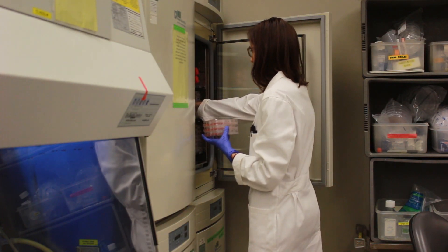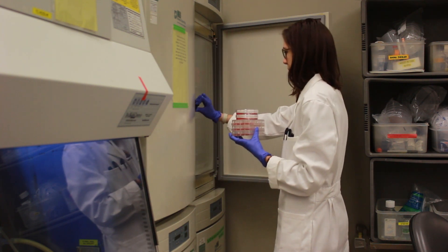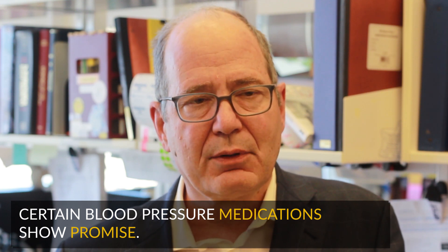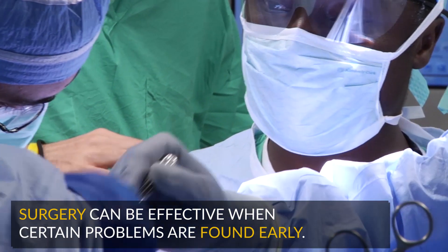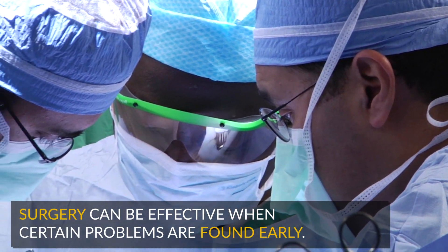We now know that we need to image all of the blood vessels throughout the body from head to toe, not just focusing on the base of the aorta as we would in Marfan syndrome. We know that certain medications that lower blood pressure and alter cellular behavior show promise for the treatment of Loeys-Dietz syndrome. We know when to refer to our surgical colleagues, and we've learned that these patients respond beautifully to surgery as long as the problems are detected early.